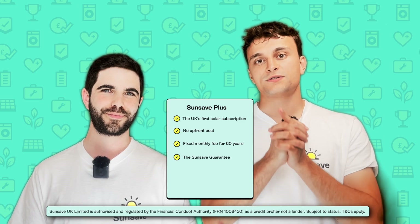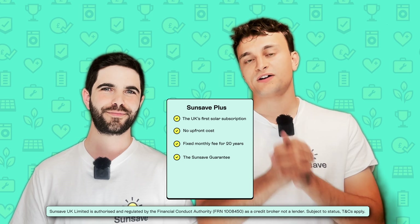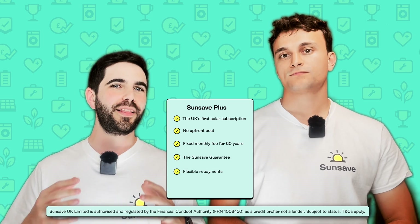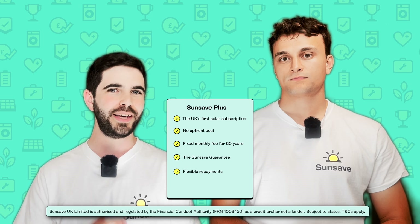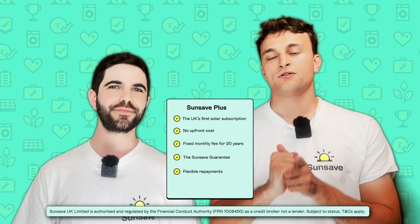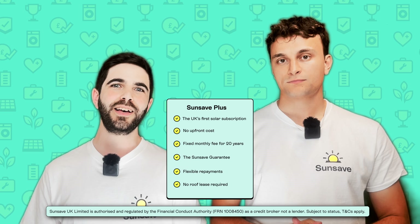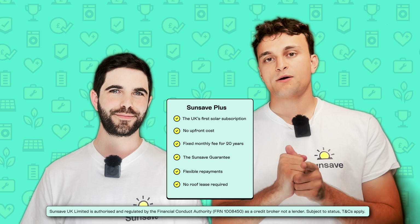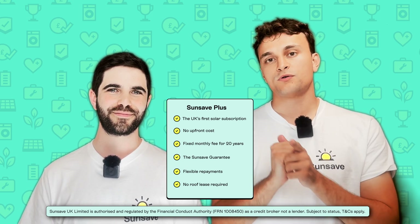These combined savings could exceed your monthly payment to Sunsave, which means you actually earn money each year despite paying a subscription — so you don't have to wait years for payback. Your best-in-class solar and battery system will be protected by the Sunsave guarantee, which includes free replacement parts (including battery and inverter), 24/7 monitoring and maintenance, comprehensive insurance provided by Aviva, and downtime cover. You can make a full or partial early repayment at any point without fees. You legally own your system from day one and earn 100% of the export income. Head to sunsave.energy to learn more.